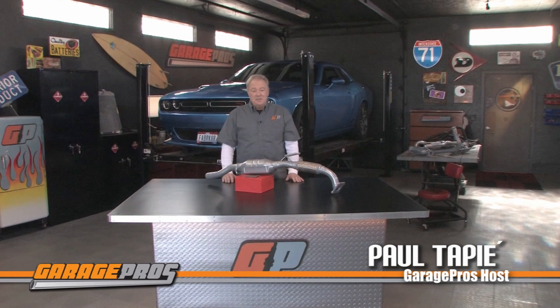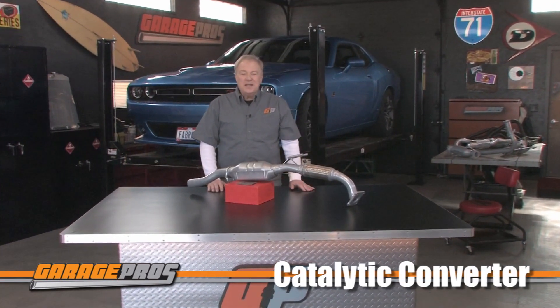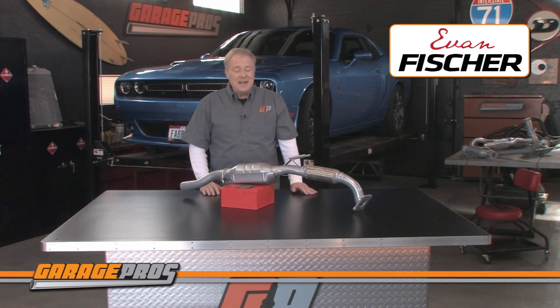Welcome to another edition of Garage Pros. I'm Paul Tapia and today we are looking at catalytic converters made by Evan Fisher. Evan Fisher offers the most affordable yet efficient catalytic converters in the marketplace today.